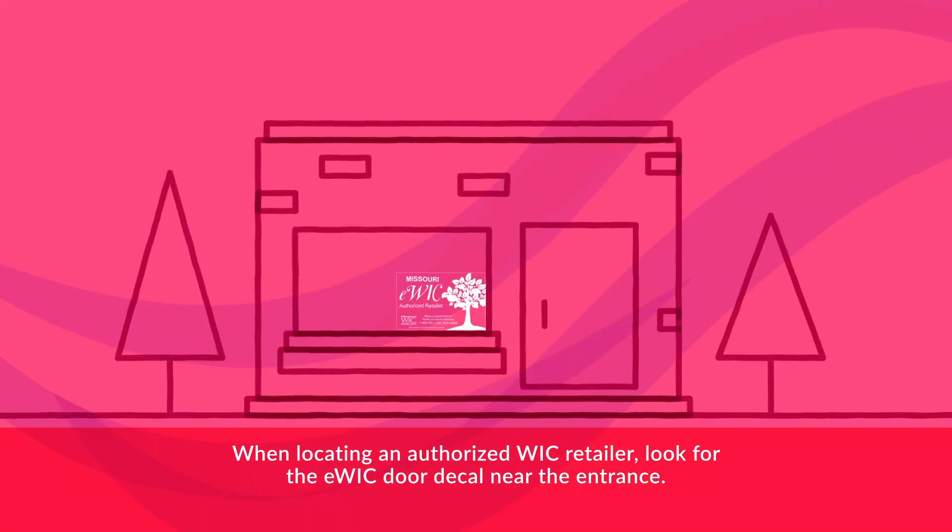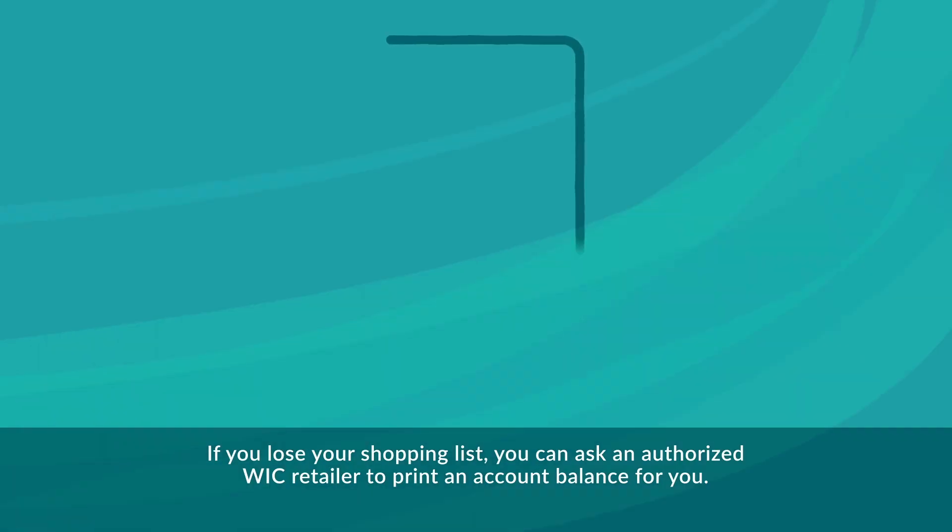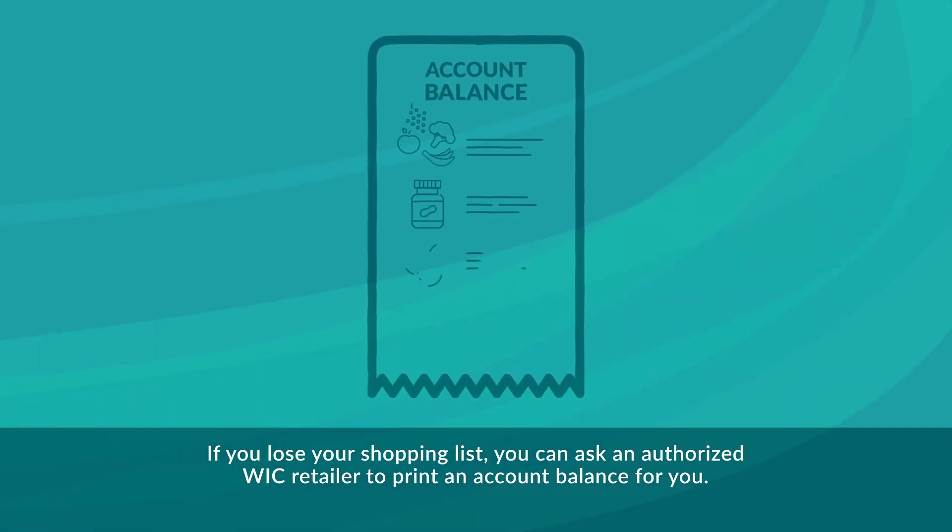When locating an authorized WIC retailer, look for the eWIC door decal near the entrance. If you lose your shopping list, you can ask an authorized WIC retailer to print an account balance for you.